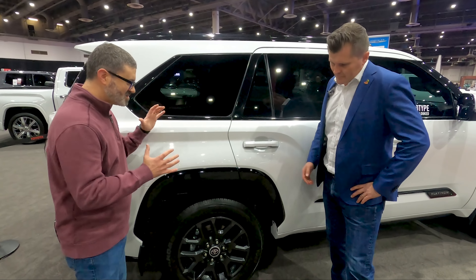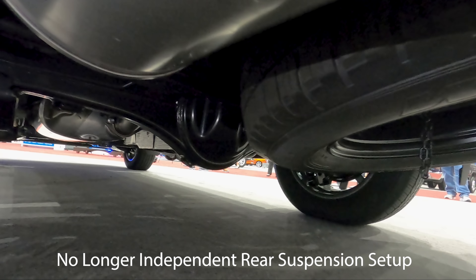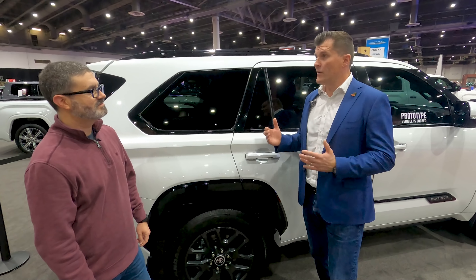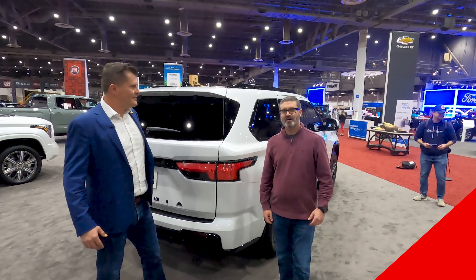Moving to the rear suspension — it's very similar to the Tundra with a multi-link rear setup. It's a great balance of ride quality, handling, and capability for load-carrying and towing. It really balances all of those features well.